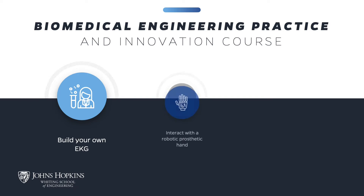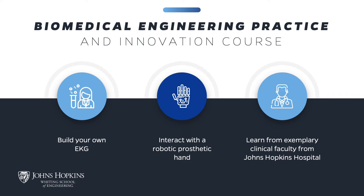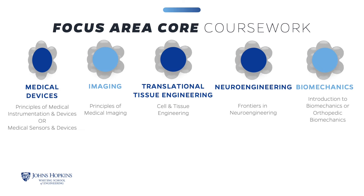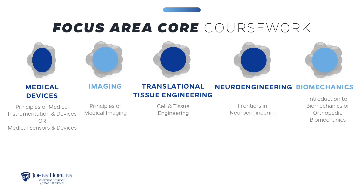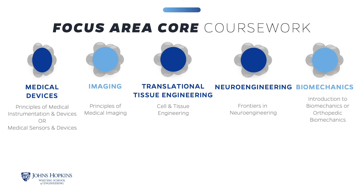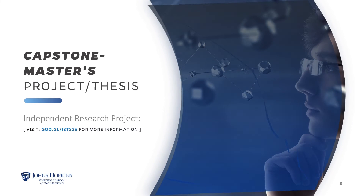In another lab, you will interact with the robotic prosthetic hand brought in from the Johns Hopkins Applied Physics Lab and learn about brain and computer interfaces. Additionally, as part of this unique course, you will be exposed to exemplary clinical faculty with a workshop at the Johns Hopkins Hospital. After you complete the Biomedical Engineering Practice and Innovation course, your fifth required course will be based on the focus area of your choice.